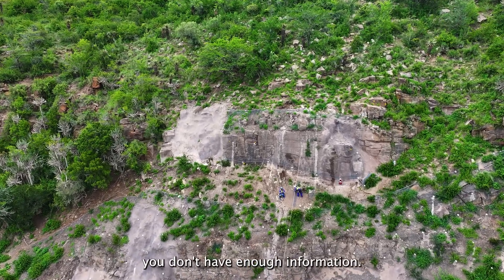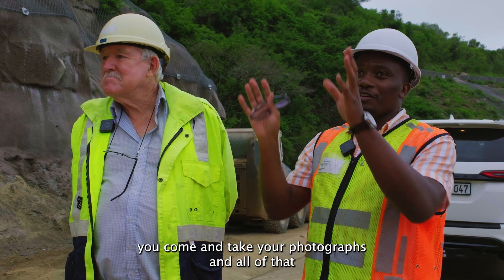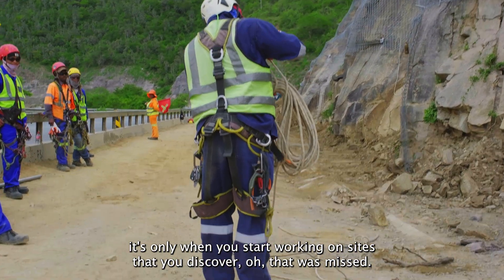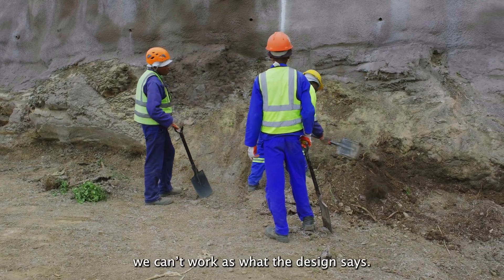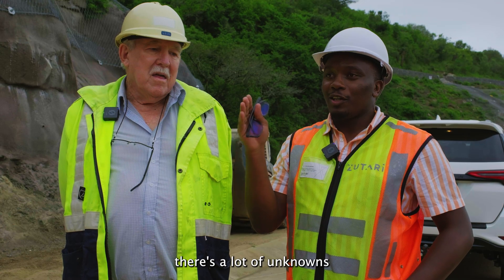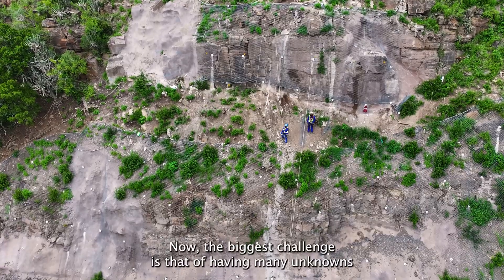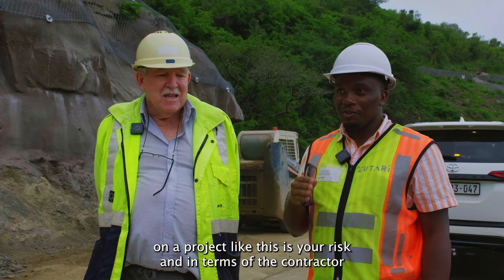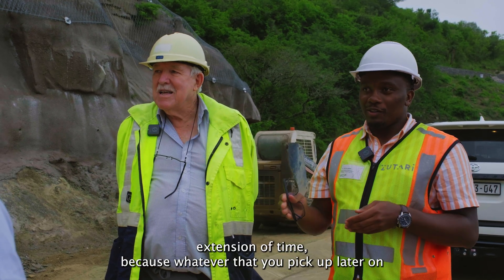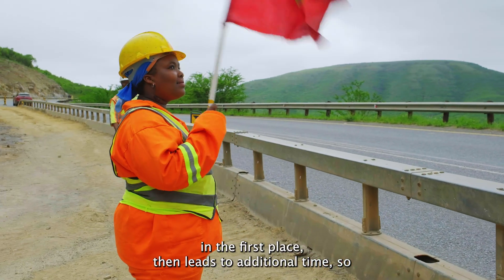The big challenge is that you don't have enough information. As a design engineer you come and take your photographs and all of that, but it's only when you start working on site that you discover something was missed and needs to be fixed. You can't always work exactly as the design says. That's the biggest challenge — there are a lot of unknowns given how high the slopes are. Having many unknowns on a project like this creates risk in terms of the contractor's extension of time, because whatever is picked up later that was not in the contract in the first place leads to additional time.